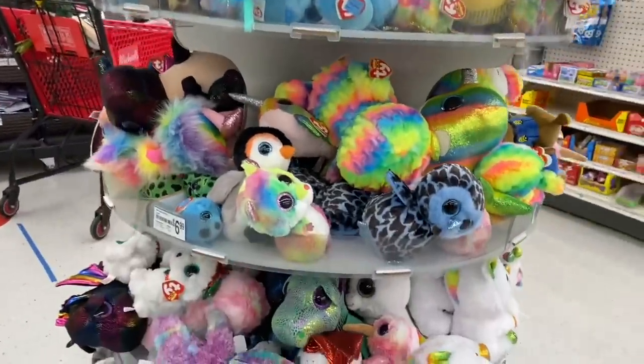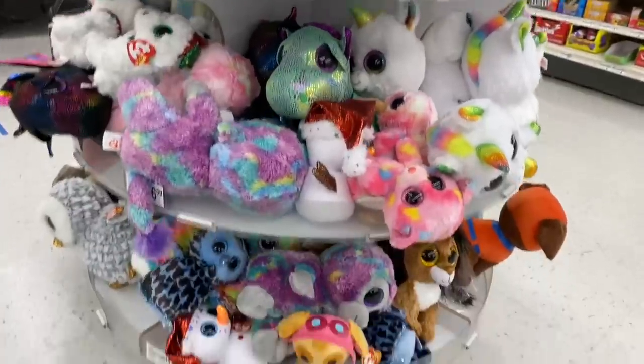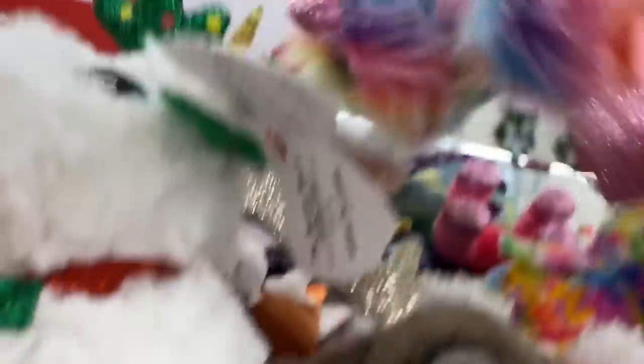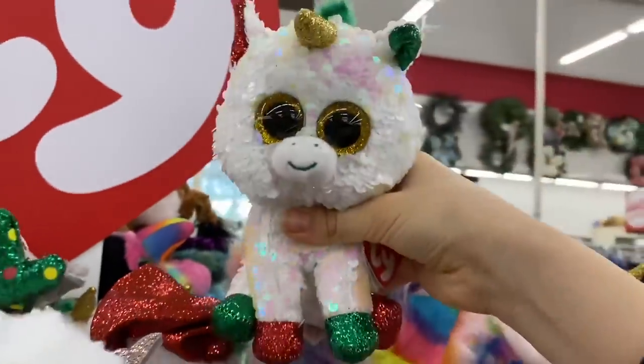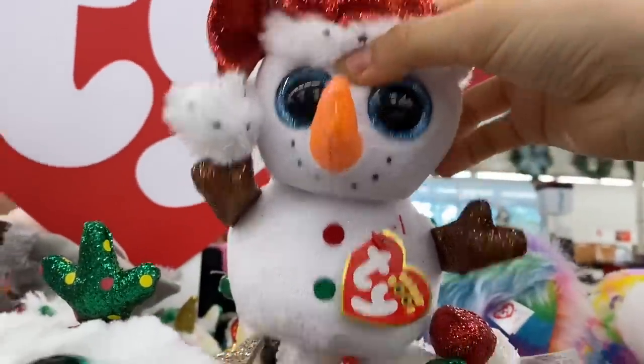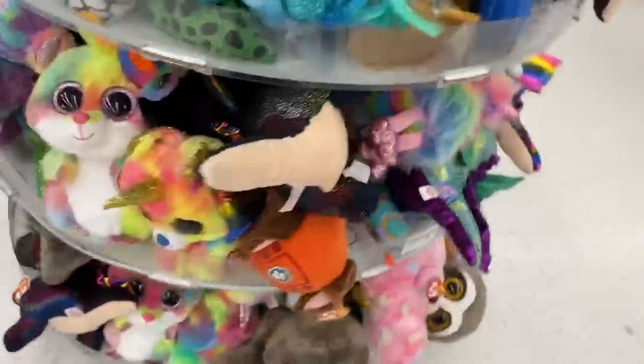Here we are at Michael's. They had loads of beanie boos on their shelves and surprisingly had a bunch of Christmas beanie boos left over. I was really happy to find the Christmas beanie boos because I hadn't bought any and was looking for them. I also saw a medium Chewy, which was nice. Here is Sugar — I was really happy to find her. They also had Stardust the flippable unicorn, she is super cool, and I also found Flurry the snowman.